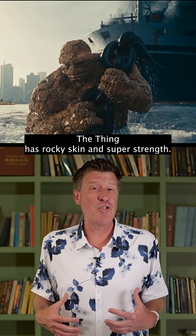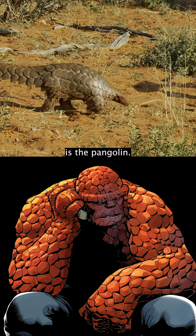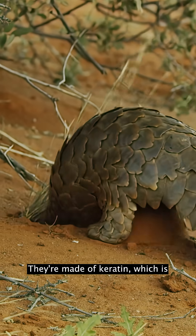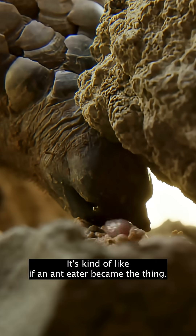The Thing has rocky skin and super strength. Maybe the modern creature that most resembles him is the pangolin — it's the only mammal covered in scales. They're made of keratin, which is what your fingernails are made of. It's kind of like if an anteater became The Thing.